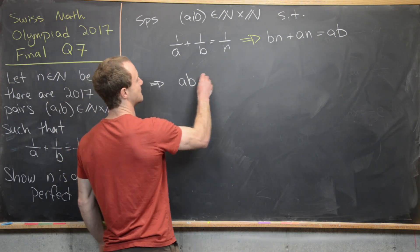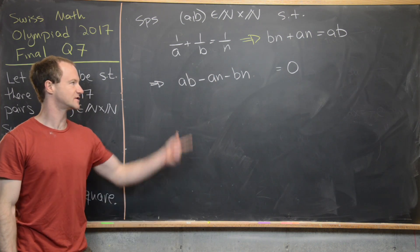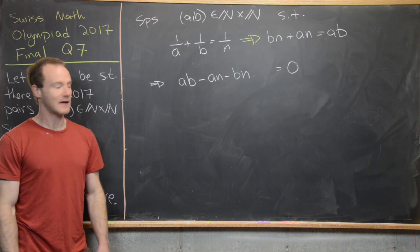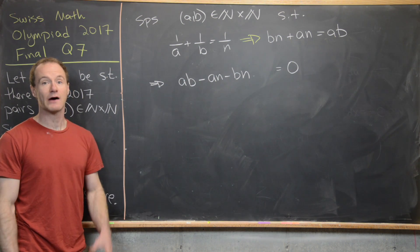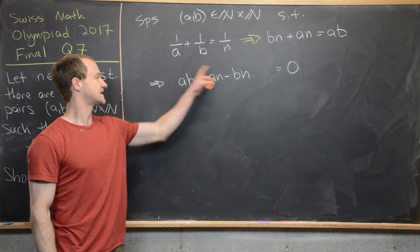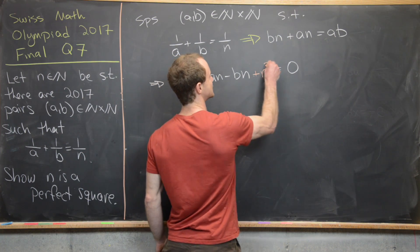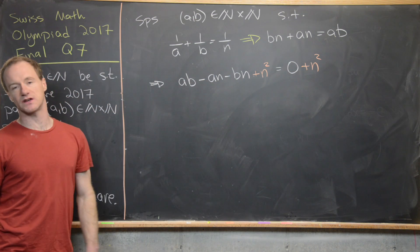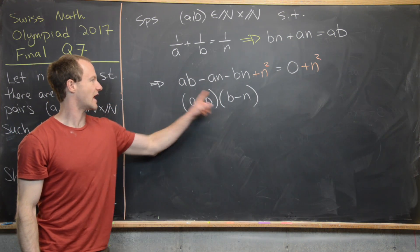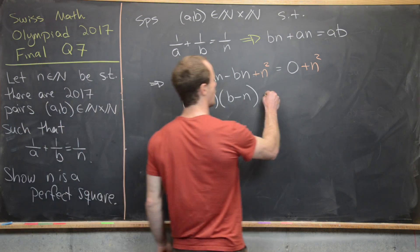Rearranging gives ab - an - bn = 0. To factor the left-hand side, we use a common Olympiad trick: complete this trinomial into a four-term object by adding n² to both sides. This allows us to factor the left side as (a - n)(b - n), and the right side becomes n². We can verify: (a-n)(b-n) = ab - an - bn + n², which checks out.